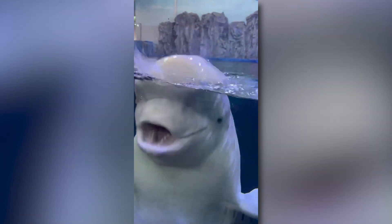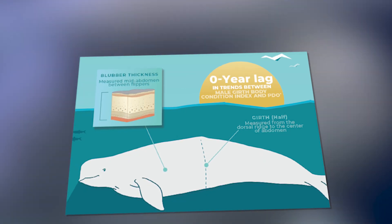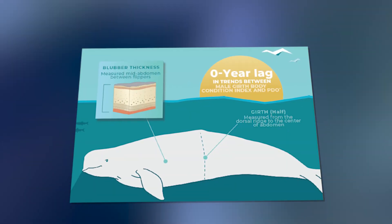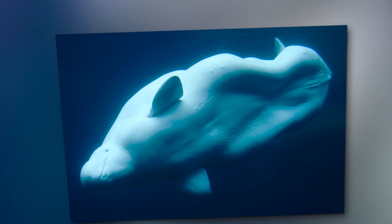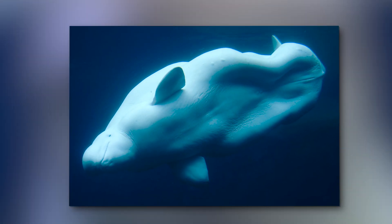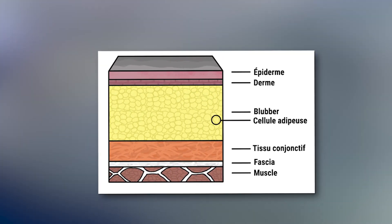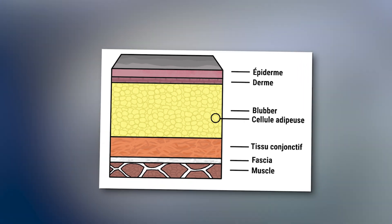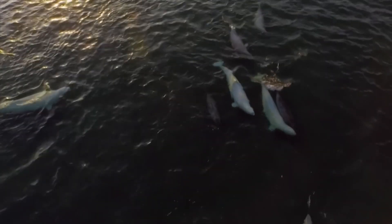One of the most significant adaptations of beluga whales is their thick layer of blubber. This isn't just any ordinary fat — it's a specialized tissue that functions as a remarkable insulator. This layer can be up to five inches thick and accounts for nearly 40% of the beluga's body mass. But their blubber isn't just for insulation; it also serves as an energy reserve during times when food is scarce. Beluga whales can go long periods without eating, relying on their fat reserves until they find a suitable food source. This adaptation is crucial for survival in the Arctic.